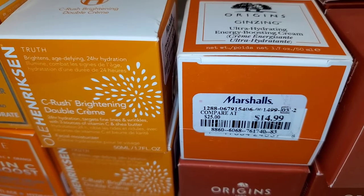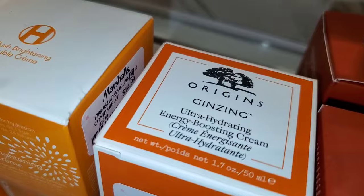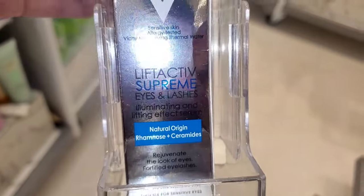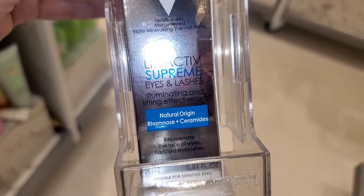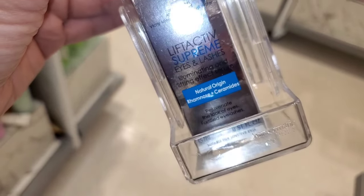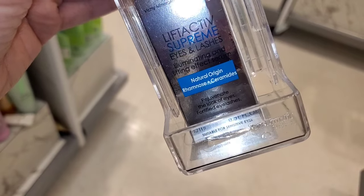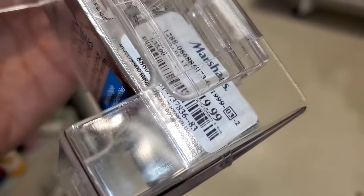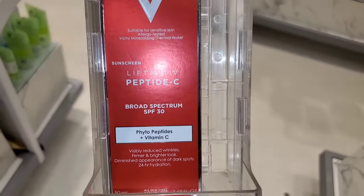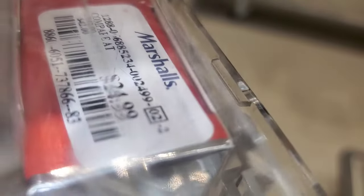They also had a bunch of these Ole Henriksen Sea Rush Brightening Double Creams for $15 each. Then I also found this Vichy Lift Active Supreme Eye and Lashes Serum new there for $20 — I do enjoy their skincare and think their products are pretty good. Also for Vichy, they had the Peptide C SPF 30 for $25.